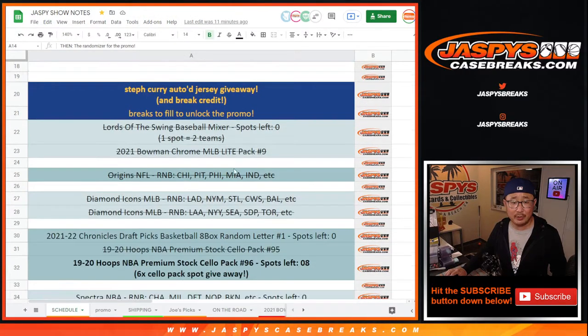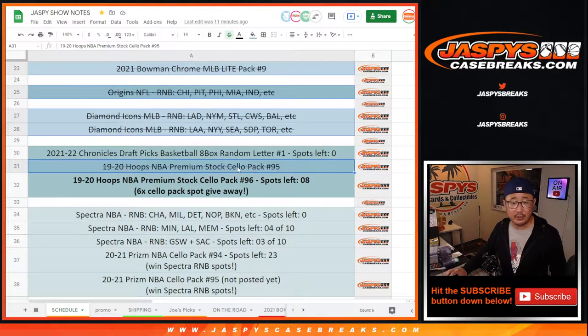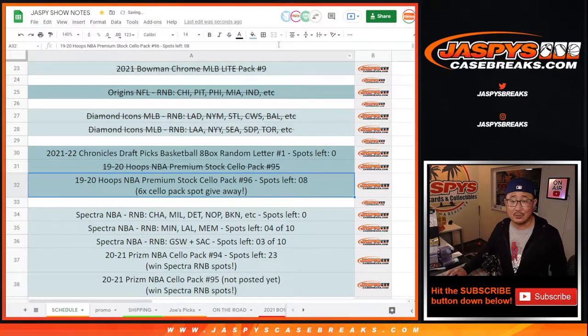What we ended up doing was we got the baseball mixer done, and that light pack, the origins number block, the two diamond icons right there. There's the premium stock pack. And we knocked out pack 96 as well. So big thanks, everyone, for doing that.